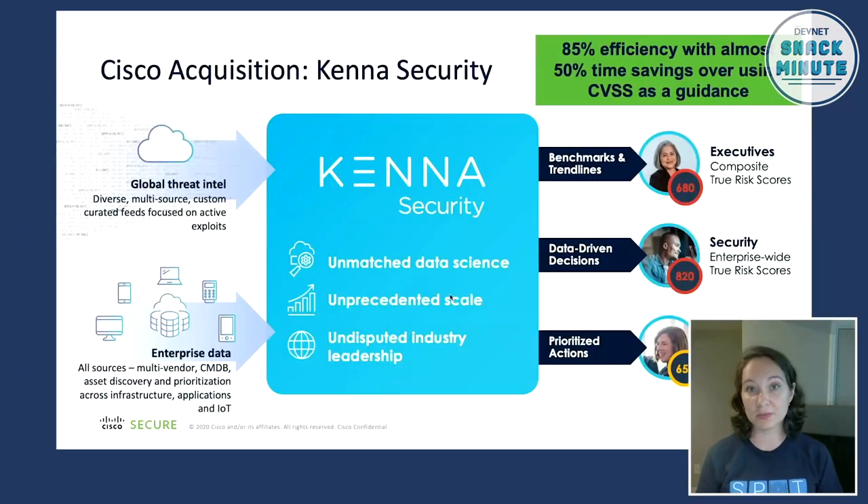Among all the topics customers are keen to automate, there were four main themes: threat hunting, response to threats, enrichment with context from various systems, and cyber hygiene. Cyber hygiene is the area where we've been heavily investing lately to satisfy customer needs. We acquired the Kenna Security platform, which is a risk-based vulnerability management platform that takes global threat intelligence and your local company context.